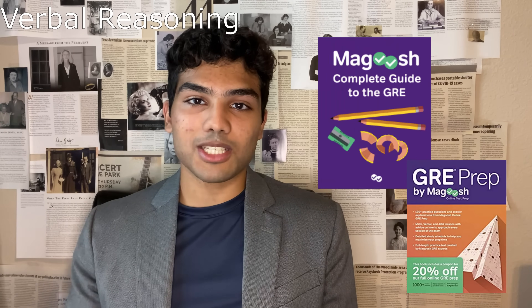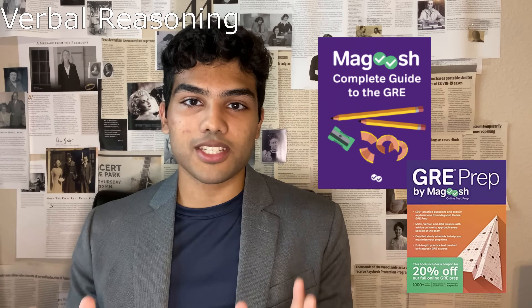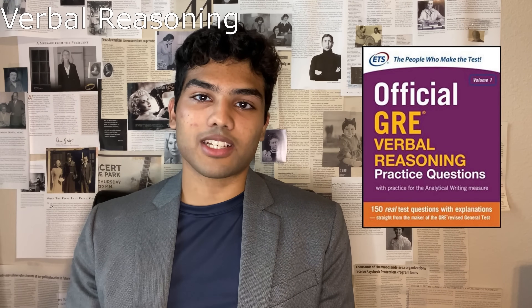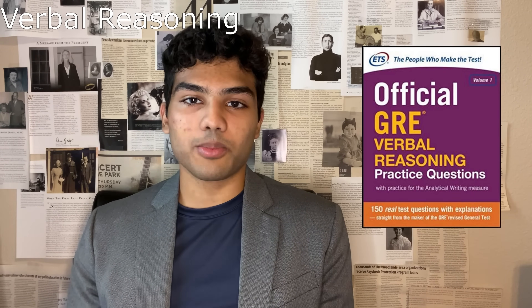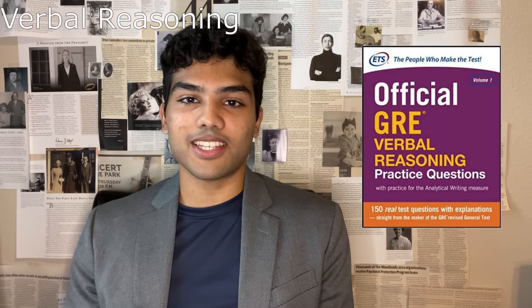For the verbal section specifically, it helps to know what types of questions they're going to ask — and there are only three: reading comprehension, text completion, and sentence equivalents. Magoosh is a great first step into getting to know all three. And of course, nothing beats doing the actual ETS practice problems. You should definitely do all of the problems in the official GRE verbal reasoning practice questions book. These questions are exactly like the ones you'll see on exam day, and with reading more so than math, just knowing what the questions will be like is a huge leg up. This book has 150 verbal reasoning questions with full solutions and explanations.